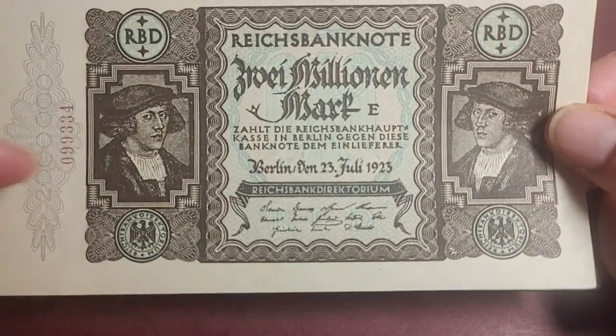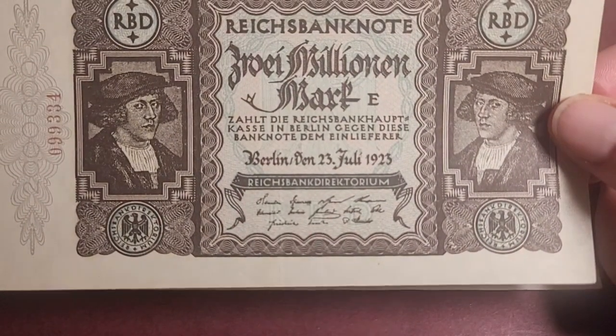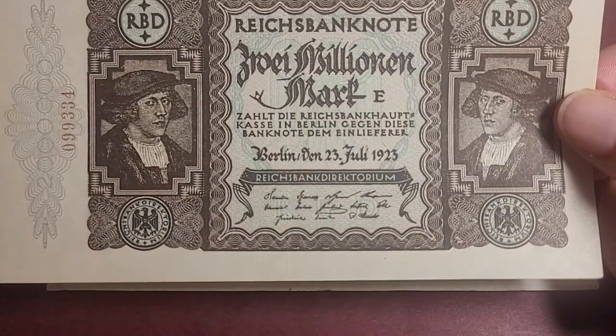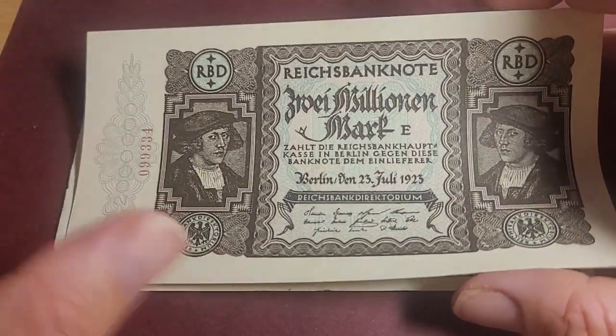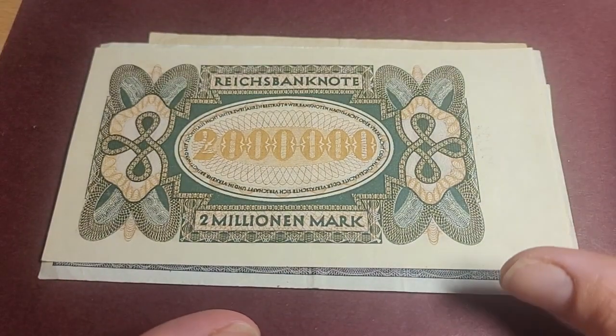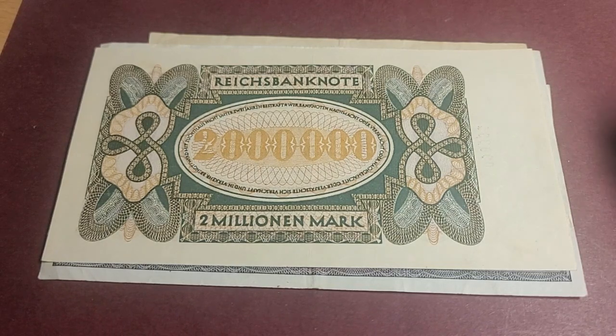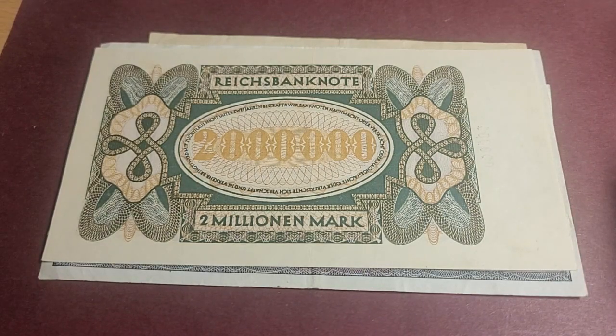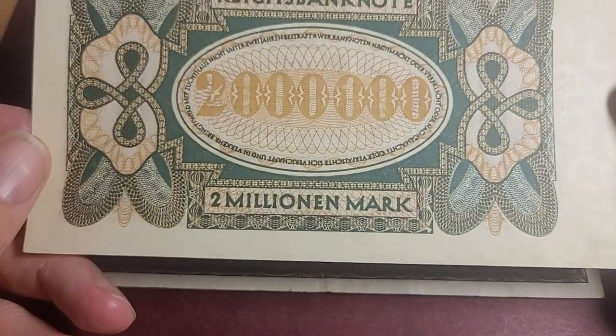The next German banknote is a two million mark from 1923, so this is an inflationary issue. It's pretty much extremely fine — it has one center fold and I don't see too much damage on it. Obviously you don't want to touch it too much, though a lot of people do. Some people say that if you touch a banknote it's uncirculated — but uncirculated in banknote collecting refers to the actual condition of the banknote itself.